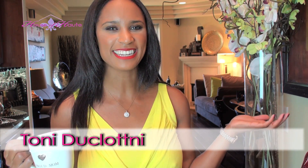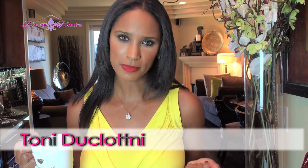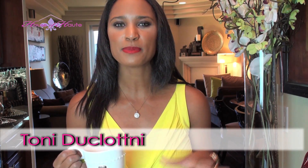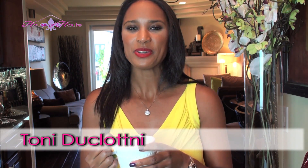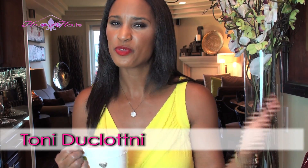Hey guys, what's up! I'm Toni D'Clotney, and if you're wondering why we are standing here in the middle of this foyer, it's because it's mine. So many of you asked nicely if I would do a home tour. If you didn't know, I moved from Dallas to the LA area, so I'm in another new home.